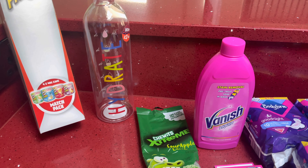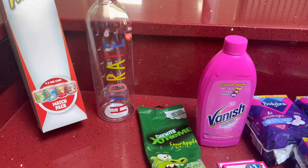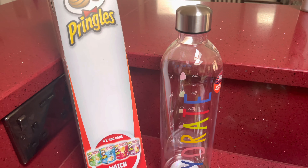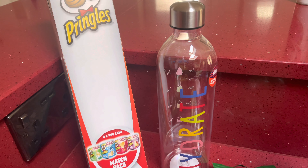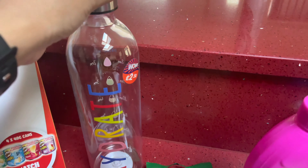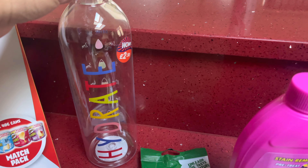First up, I have some Pringles — this was a manager's special and it was only £1.49. Then I saw this water bottle; I didn't really need another water bottle but I just really liked it and it was £2.50.